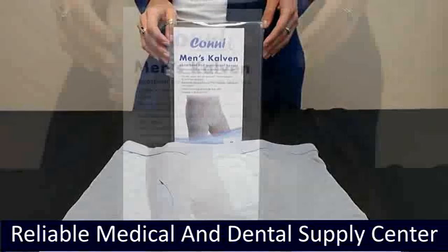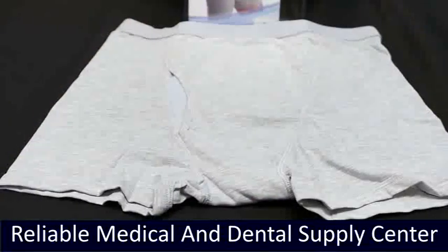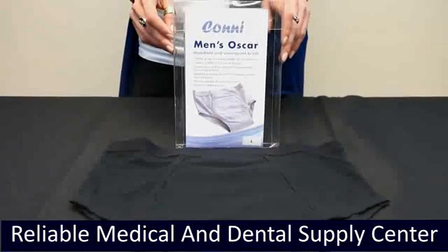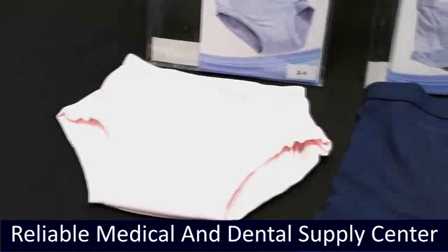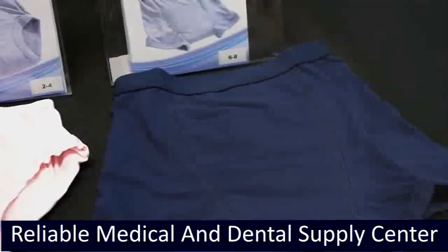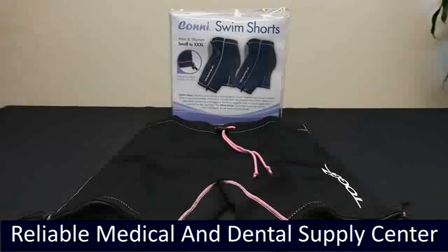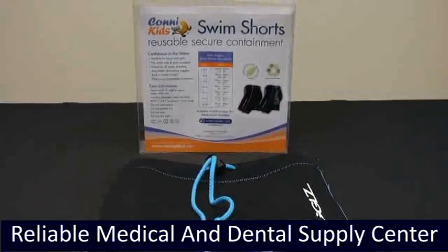The Calvin Boxer Brief is suitable for light bladder loss and ideal for post-prostatectomy, featuring a side opening for catheter insertion, built-in testicle support pad, and secure pocket for the penis. The Oscar Brief by Connie is suitable for light bladder loss or overactive bladder and absorbs up to 12 ounces over 4 hours. The Connie Kits Tacker Sports Boxer Brief and Tacker Standard Briefs are unisex, available in many sizes for toddlers and up, in gray, navy, blue, and pink — suitable for potty training and those with special needs. Toggle's reusable swim shorts are designed to contain urine and fecal matter and are available in both kids and adults sizes.